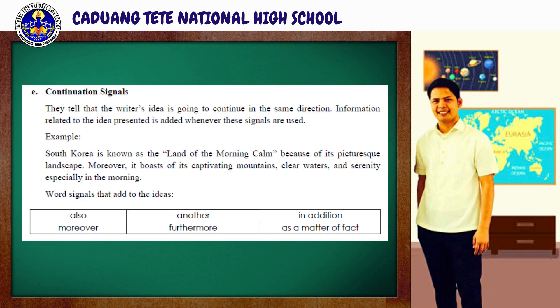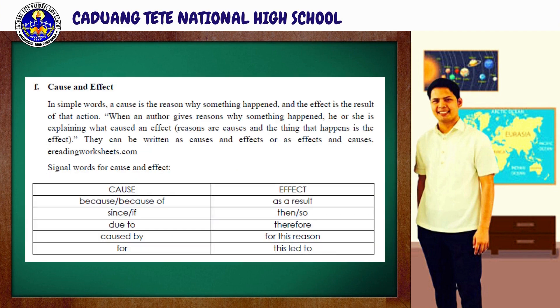Word signals that add to ideas are listed below. For the last part, we have cause and effect. In simple words, a cause is the reason why something happened and the effect is the result of that action. When an author gives reasons why something happened, he or she is explaining cause and effect. They can be written as causes and effects or as effects and causes. Signal words for cause and effect are also listed below.